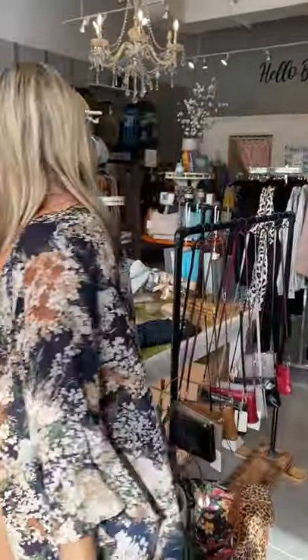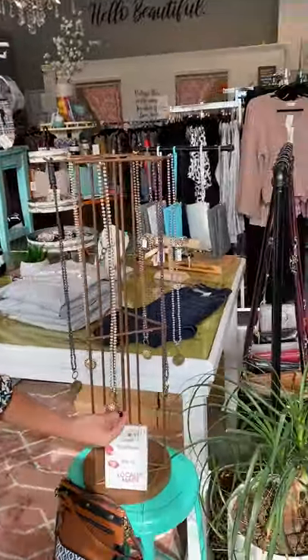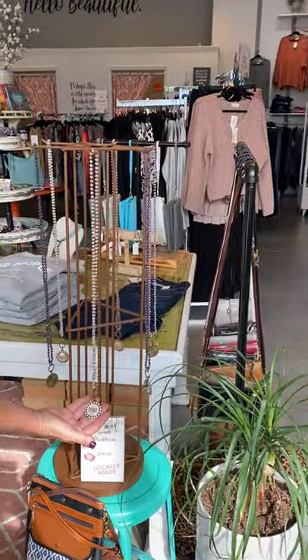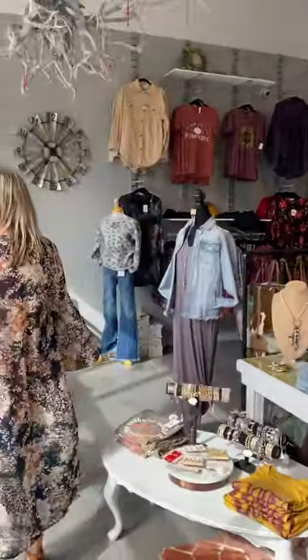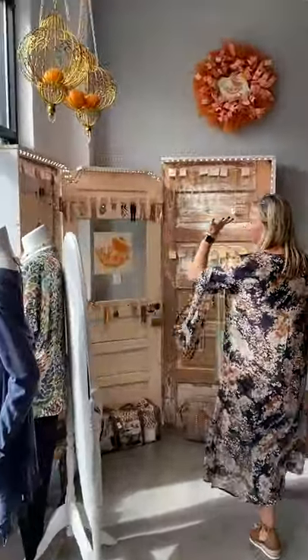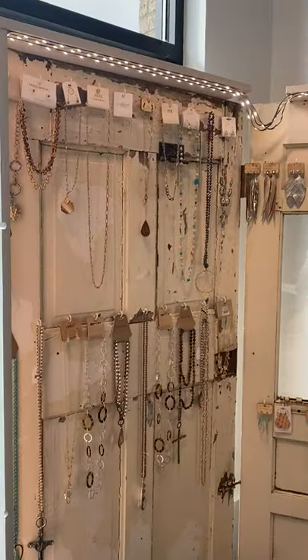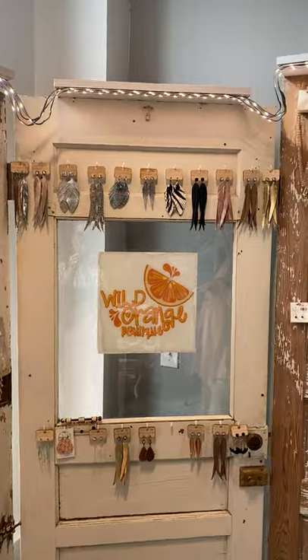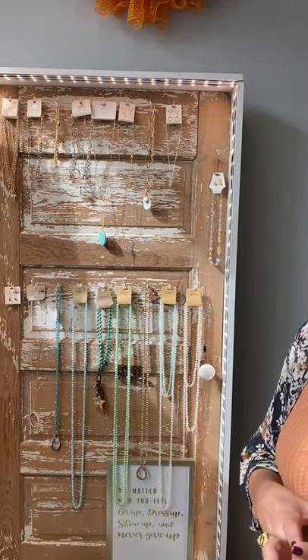Then we've got a lot of locally handmade necklaces and jewelry. These are all handmade. Over here we've got our jewelry doors all lit up, and they've all got made in the USA jewelry that we've purchased at market. A lot of it's made in Texas, actually. Super fun.